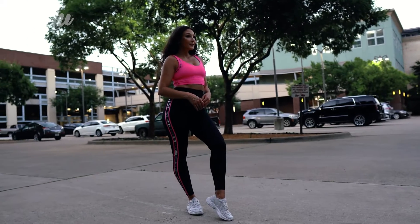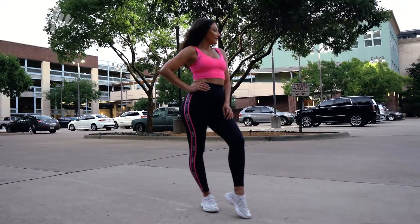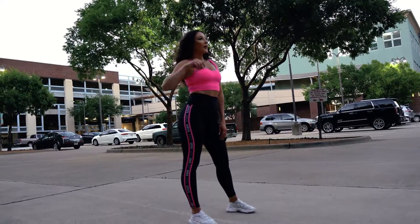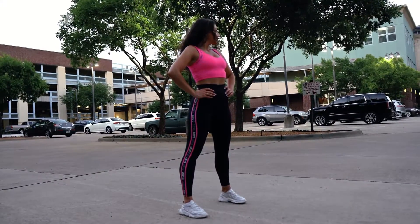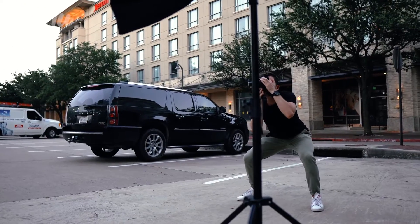Here is our next outfit. Really cute CRBS detailing on the side of the leggings, and this hot pink crop bra is to die for — it's so great. It's like 100 degrees outside, so she is being a champ right now, just rocking it out.